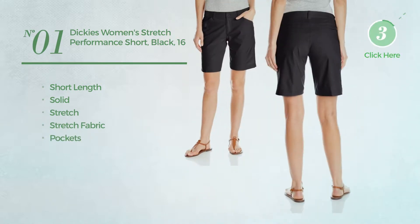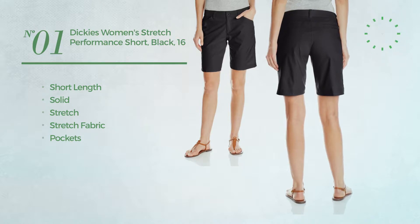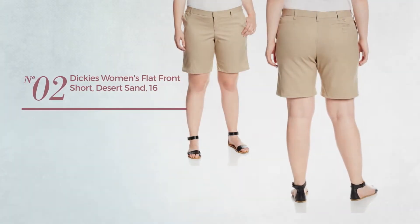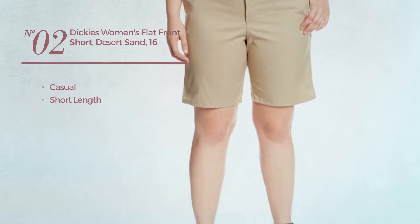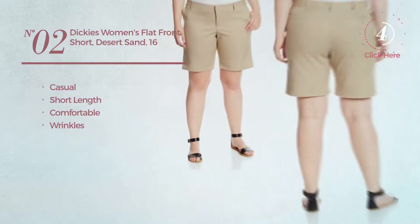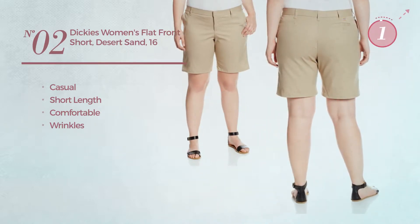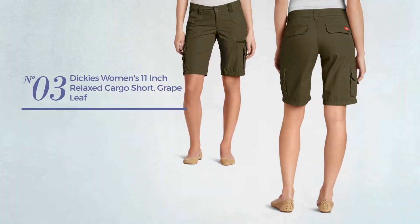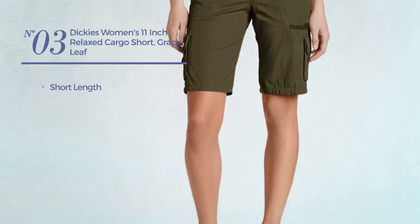Number two: a casual short length garment produced with comfortable material, styled with wrinkles, available just in this color. Number three: a short length garment available in six other colors.